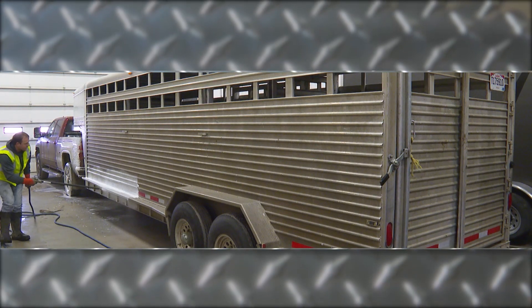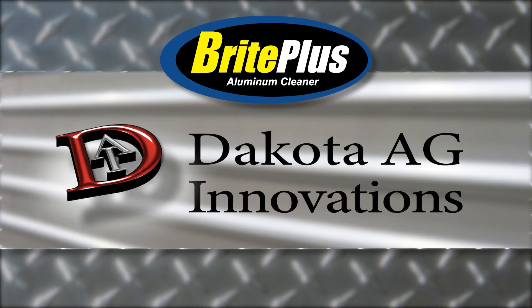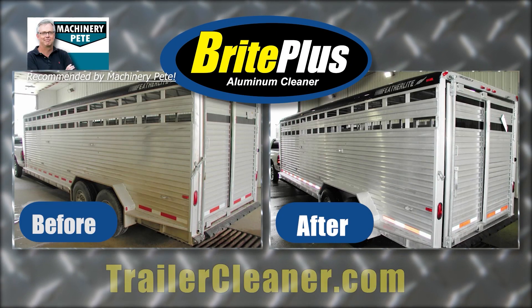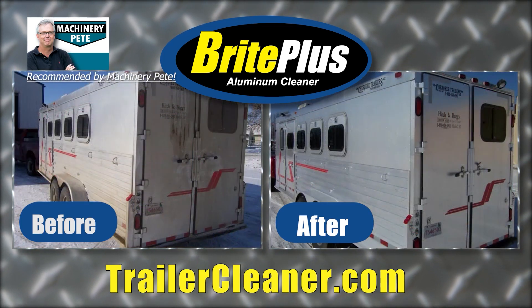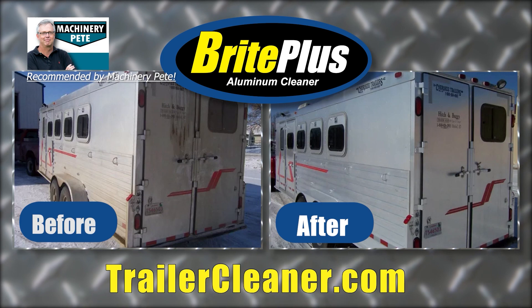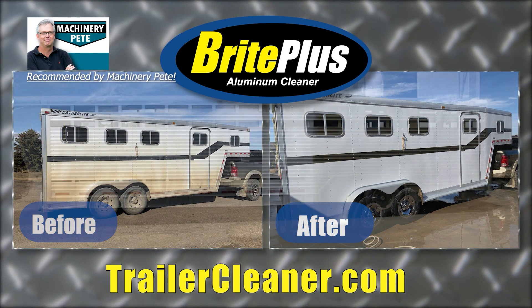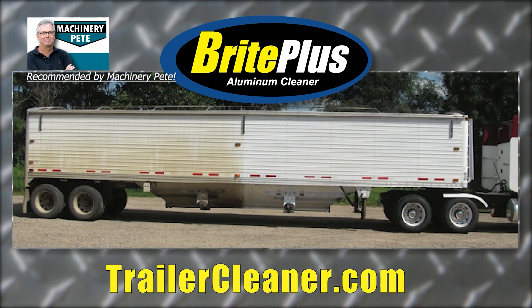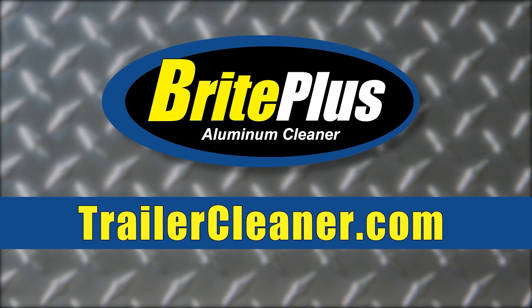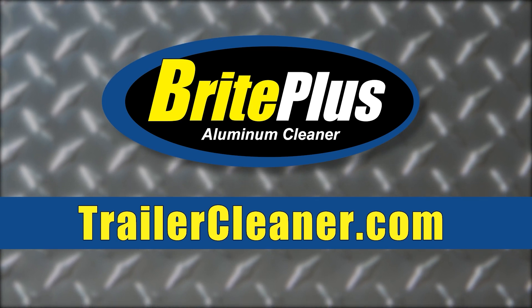The only way I've seen to safely clean aluminum grain and stock trailers is Bright Plus Aluminum Cleaner from Dakota Ag Innovations. With over 15 years of proven performance cleaning all types of aluminum, the results speak for themselves. Dirty, stained, and discolored aluminum trailers don't stand a chance against Bright Plus. Order today at TrailerCleaner.com or find Bright Plus Aluminum Cleaner at a farm store near you.